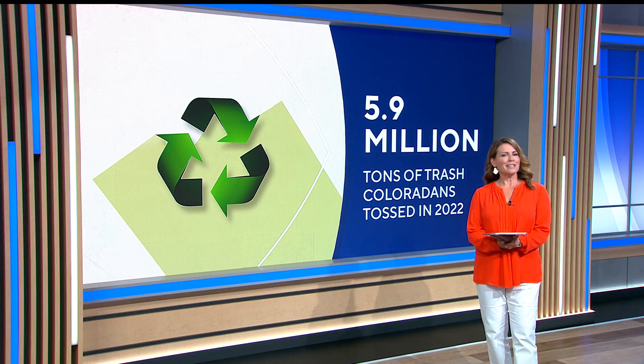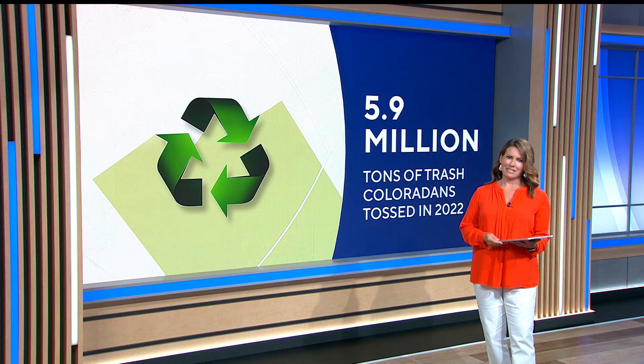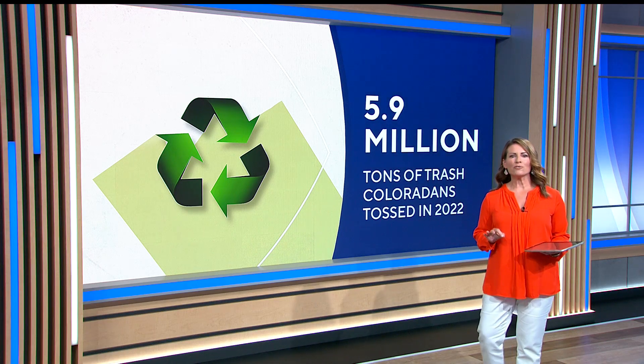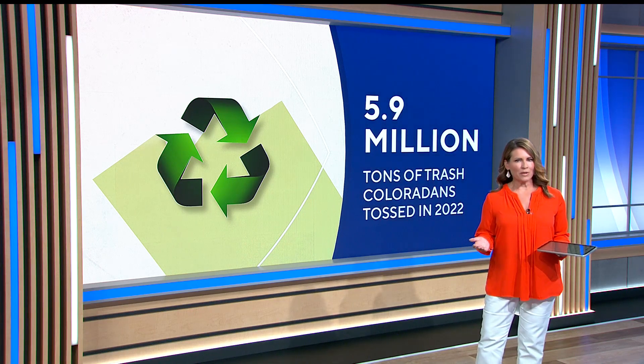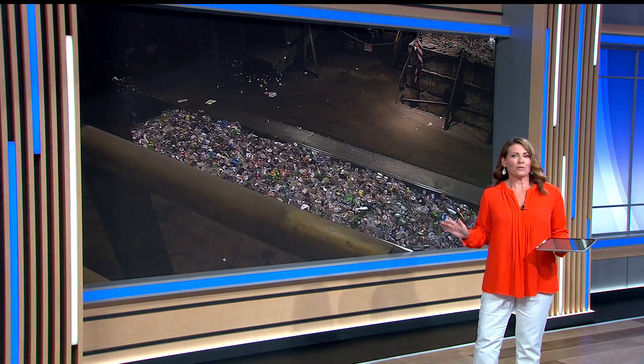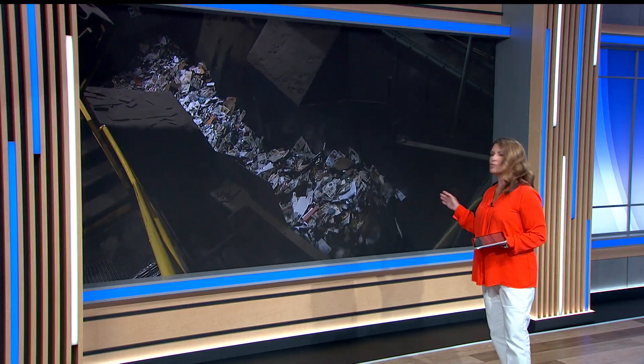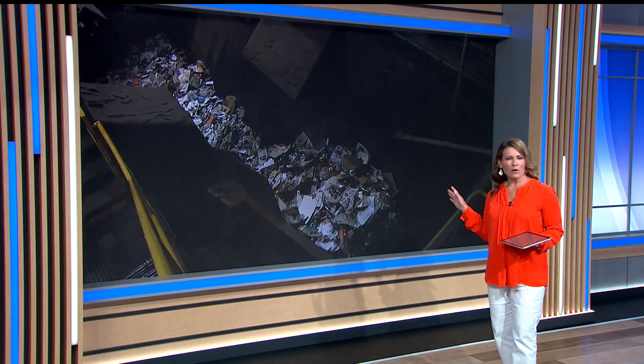Colorado's love of nature and the outdoors is well known, but our recycling rate, well, frankly, it stinks. The 5.9 million tons of trash that we all tossed in 2022 — just under 16% was recycled or composted. That's about half of the national average of 32%. And now a big part of the problem: there's not always a clear or easy way to recycle all of this here in our state.